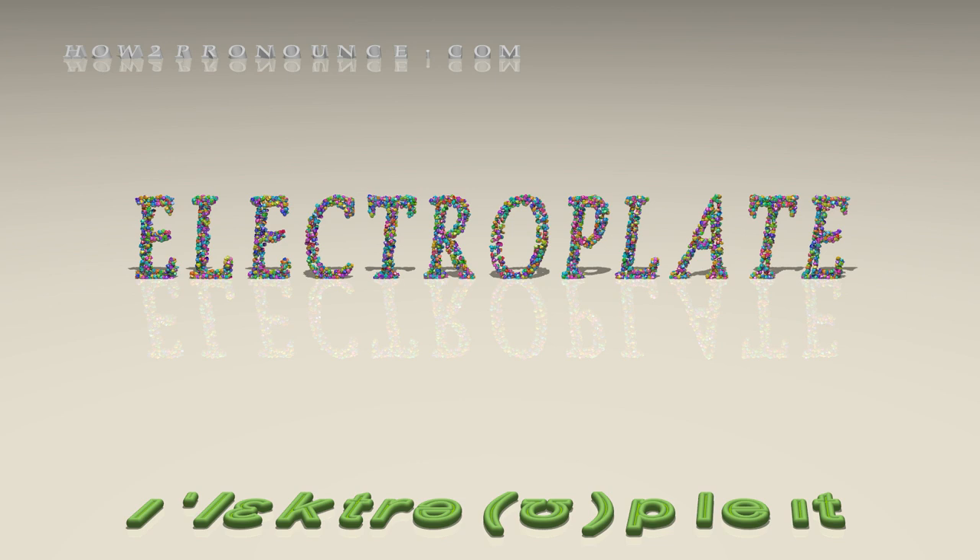Examples in phrases and sentences. All the processes involved in electroplating. As adjective: electroplated — electroplated copper.